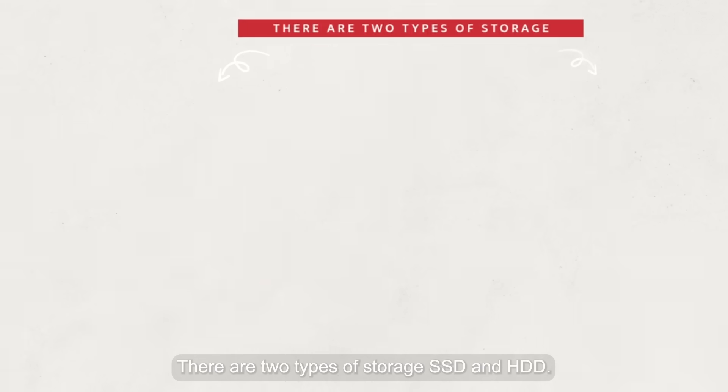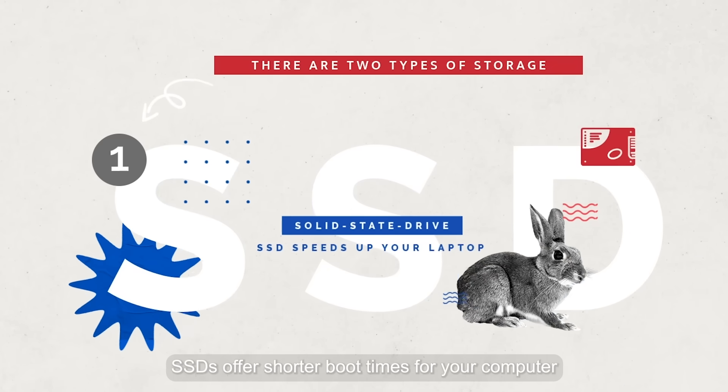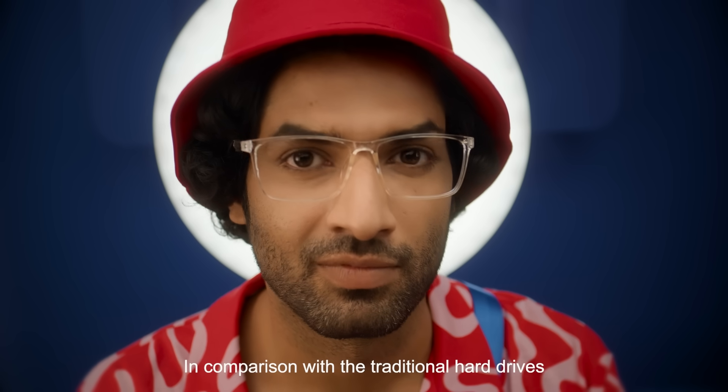There are two types of storage: SSD and HDD. SSDs offer shorter boot times for your computer, more immediate data transfer, and higher bandwidth in comparison with traditional hard drives.